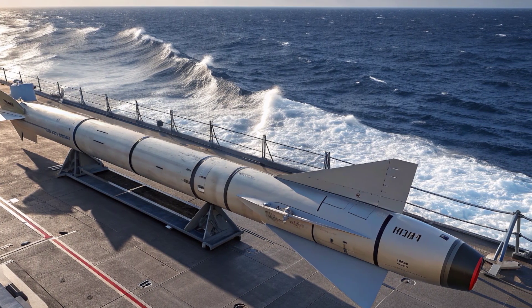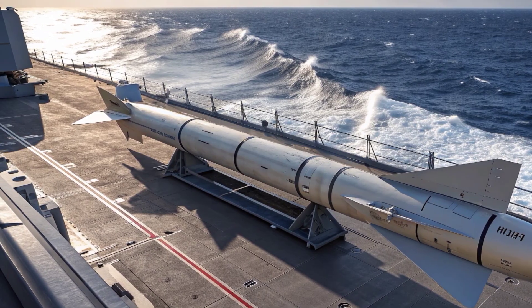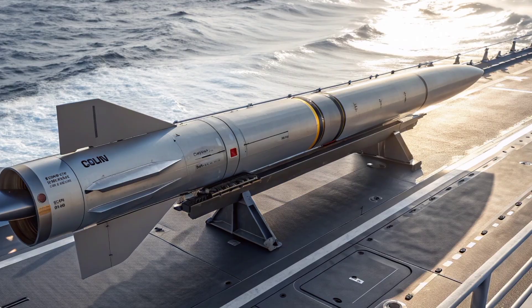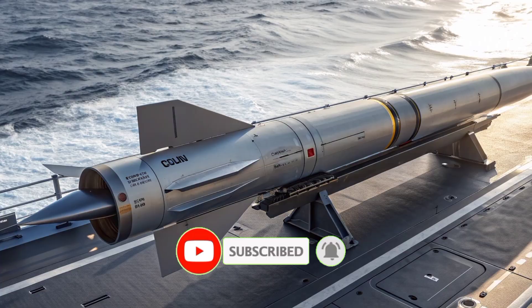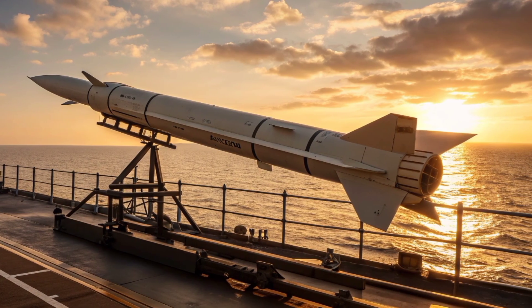Welcome to Production Pulse USA, the channel where you get the latest insights and detailed reviews on the world's most advanced defense technologies. From precision missiles to cutting-edge military systems, we bring you in-depth analysis, trusted information, and a close look at the hardware that shapes modern warfare. Today we turn our focus to one of the most famous anti-ship missiles in history, updated for the modern battlefield: the 2026 Exocet.